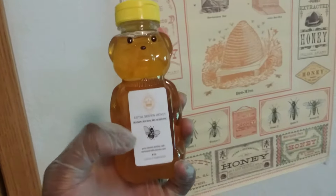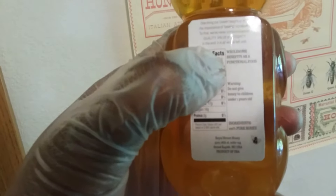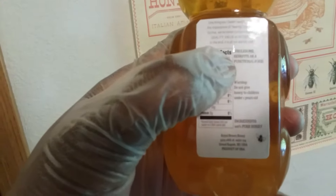One thing our queen taught us was the importance of being ourselves. To that, we never compromise on quality, value, or integrity — in the end, it is all we are left with. Wholesome benefits as a functional food. Warning: do not give honey to children under one year of age. Ingredients: one hundred percent pure honey. Nutritional facts are listed there.